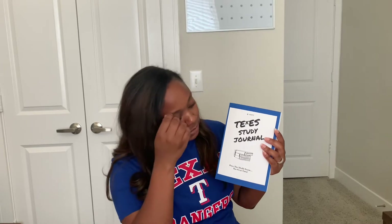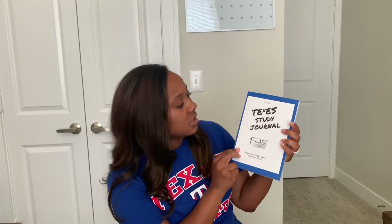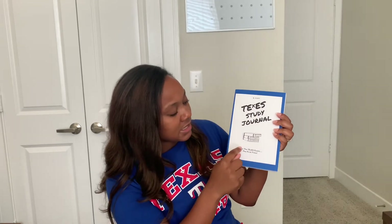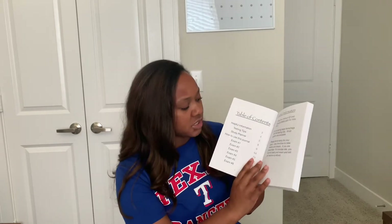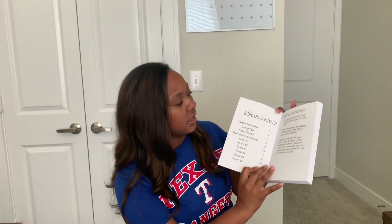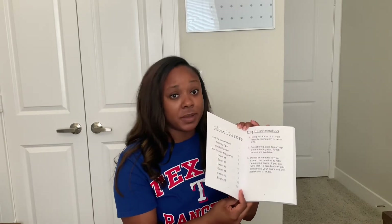So this is actually the physical copy of the book. Pretty simple. I try to keep it real simple. It's the Texas study journal, and it says pass the Texas exam the first time. There's nothing on the back because I don't know if you need a blurb for a journal. But once you open up the book, the first thing you'll see is a table of contents, so it just tells you what's in the book. And then there's helpful information, like how you can find out all the information about your test.